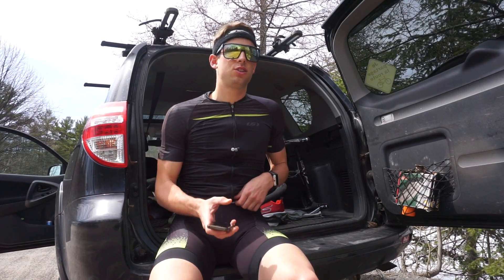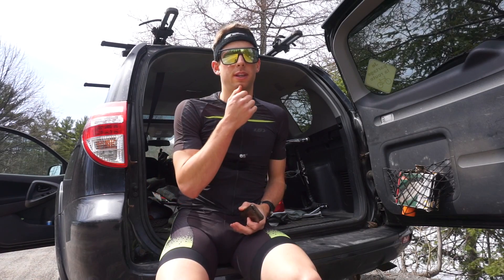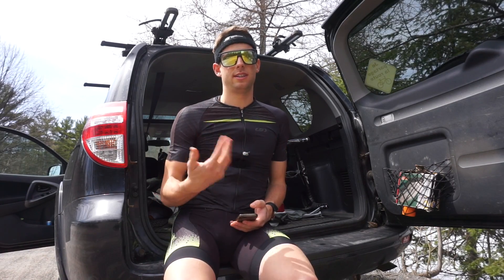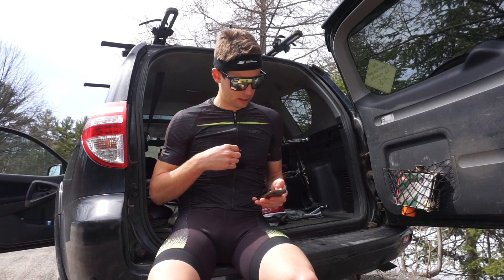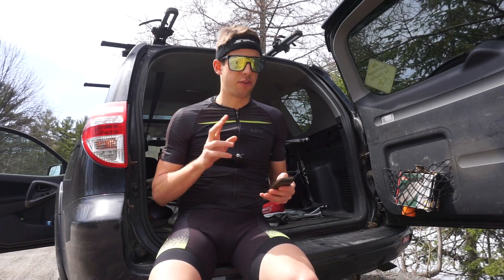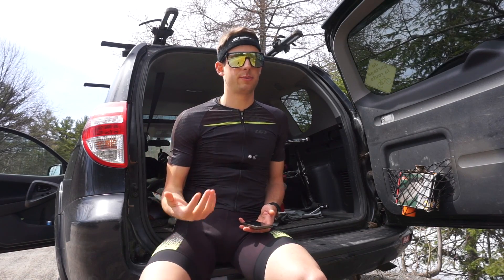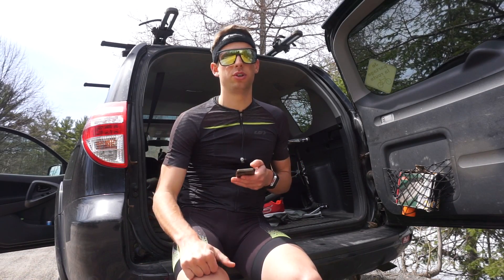Today, two weeks before 70.3 St. George, I'm doing a big brick workout. The warm-up is 20 minutes easy on the bike, then 15 minutes easy running. Then I'm doing four times 15k of bike race pace and 5k running race pace, and then a cool down of 20 minutes of running.